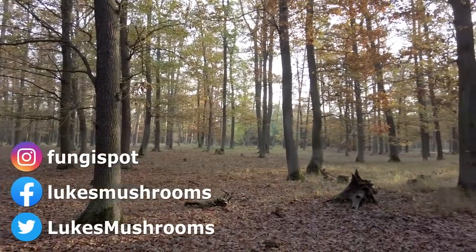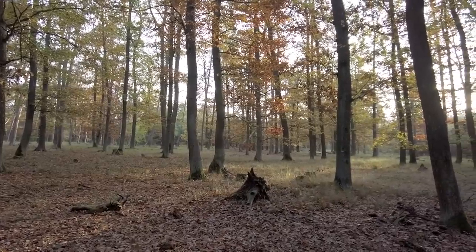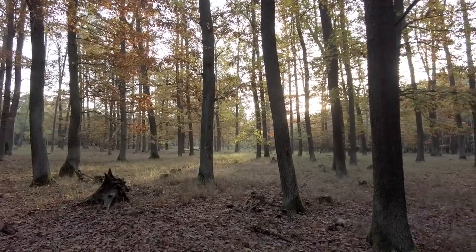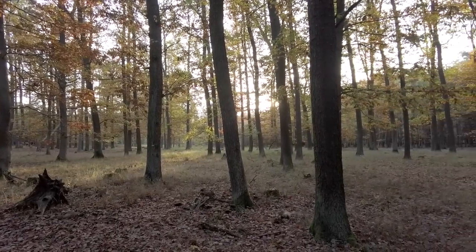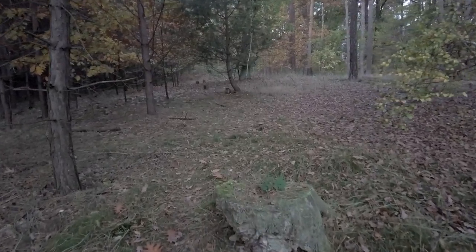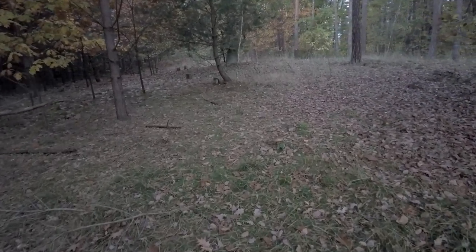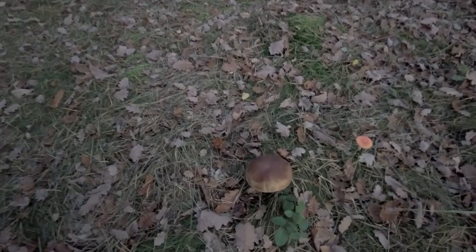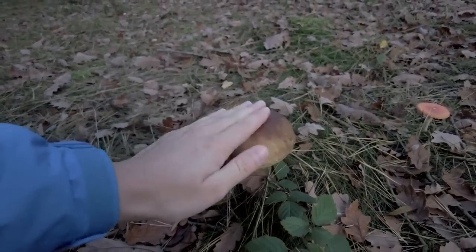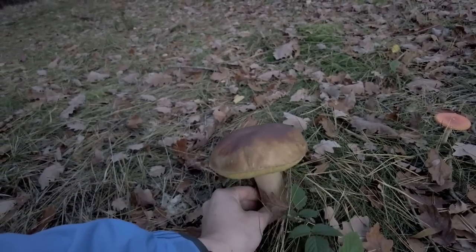Hi guys, it's Luke from Luke's Mushrooms. We have Friday the 21st of October 2022, we are in Czechia and we are mushroom hunting. I thought this was a tree trunk but I wanted to check what it is for sure — and look, a beautiful autumn cep!